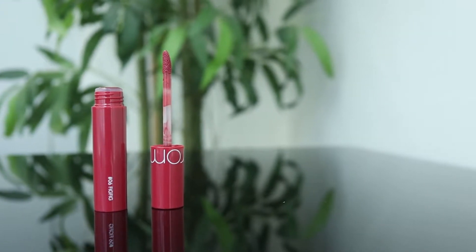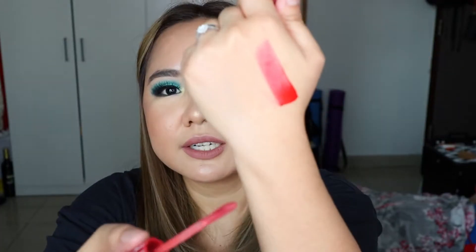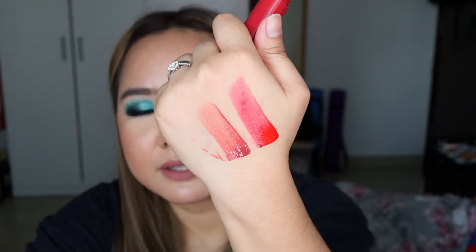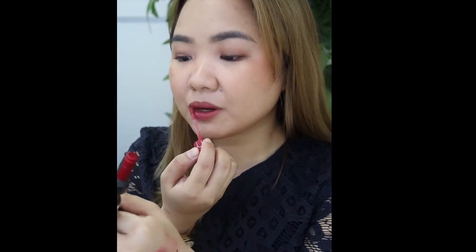The next lip tint I bought is the shade Fig Fig. Let me show you a swatch — here is my arm. The swatch looks great, right? In all fairness, this does leave a tint on the lips. But again, it's not that long-lasting — you'll have to reapply.